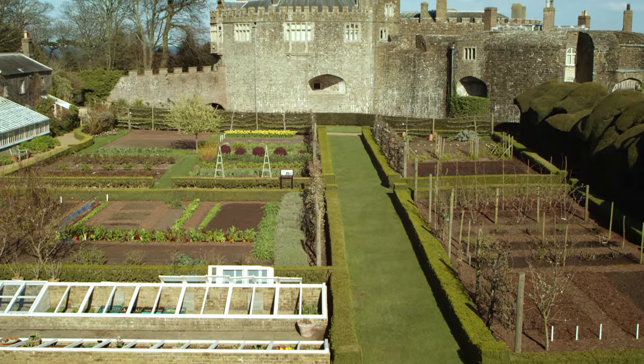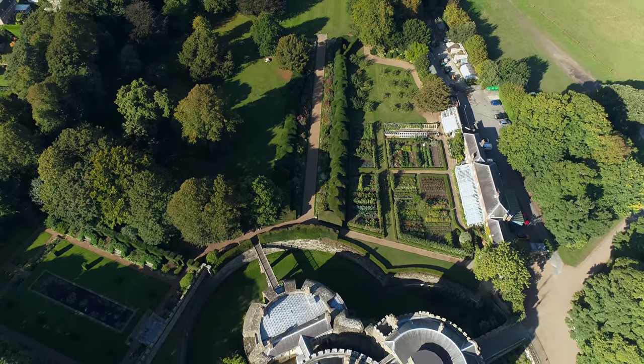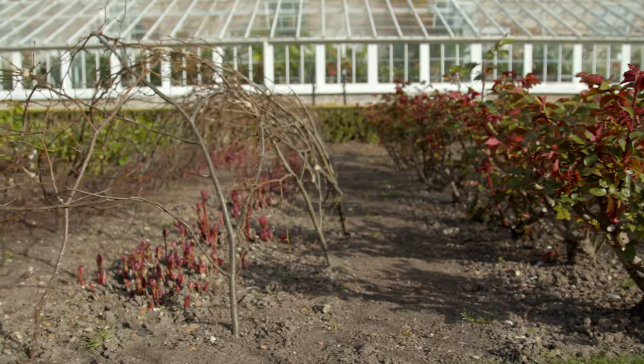The kitchen garden itself is divided into four sections. The design is very formal, very geometric. We need the paths to be able to harvest and look after the produce on a daily basis.